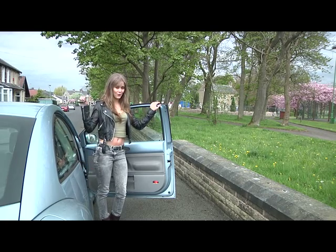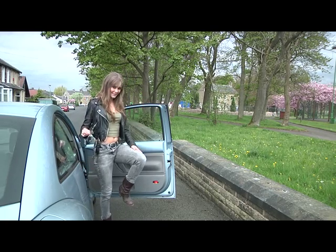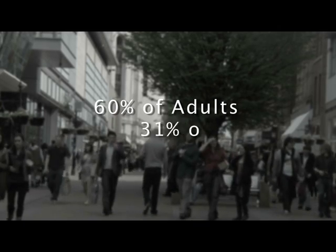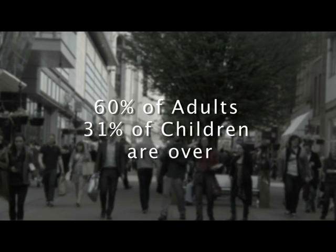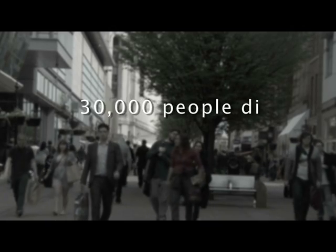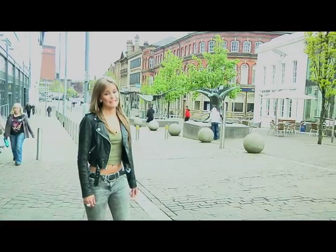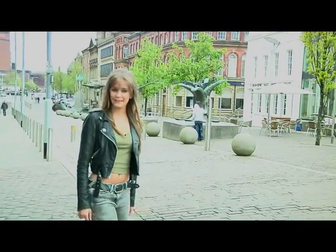So firstly it's time to put away these and start using these. In the UK it is estimated that around 60% of adults and 31% of children are overweight. As many as 30,000 people die prematurely every year from obesity-related conditions. Some experts believe that obesity is responsible for more ill health than smoking is.